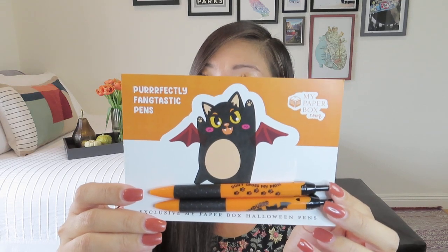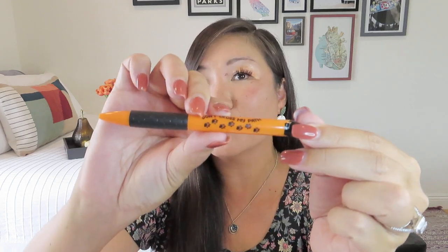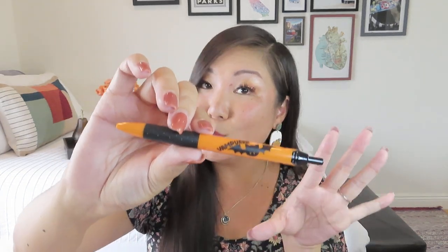We got two pens — they're called 'Perfectly Fang-tastic Pens,' really going with the Halloween puns. These are exclusive My Paper Box Halloween clicker pens. One says 'Don't Cross My Path' with little paws on it, and the other says 'Vamp-ur.' I usually like gel pens, but these are kind of adorable. They're also nice because they don't have my name on them, so you could share them with someone. Pens are always nice to have to go along with the Halloween notebook, notepads, the two greeting cards, and the four stickers.